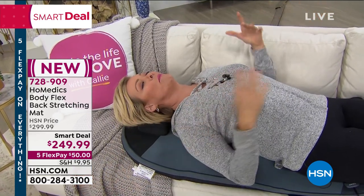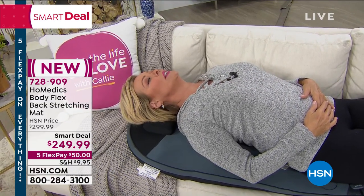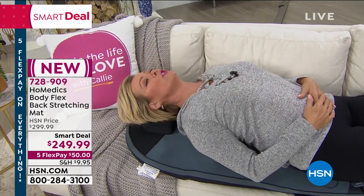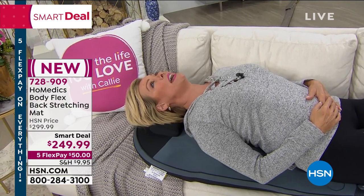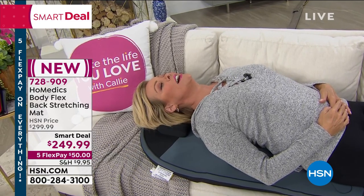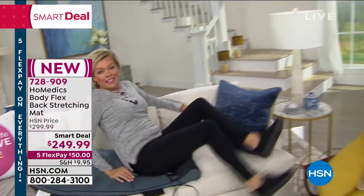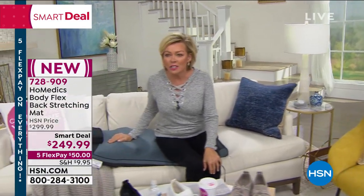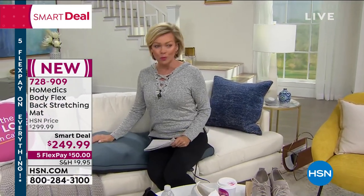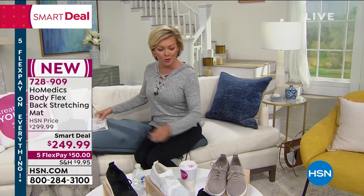Talk about getting yourself into a better place — just having proper alignment, better posture — and that does release a lot of the tension you're feeling. This is coming up at the end of the show. I think it aired early yesterday morning, so we're down to less than 800. It is first come, first serve. If you'd like, you can pick this up now — item number 728909. That is one of our fabulous buys and a smart deal, which means it's $50 off right now. I think they're going to probably sell out in the next few moments.